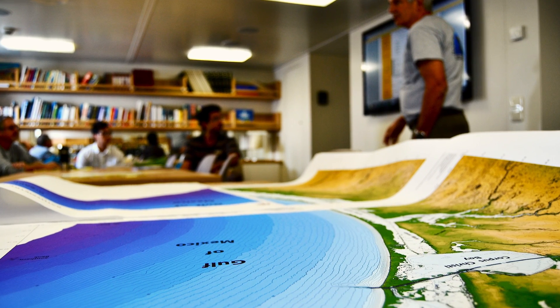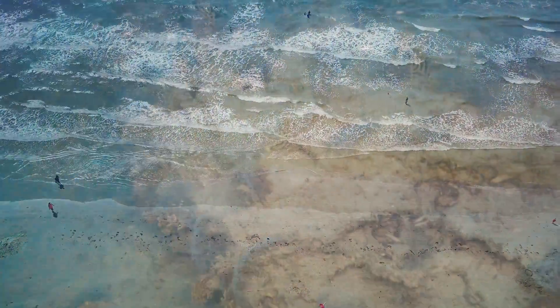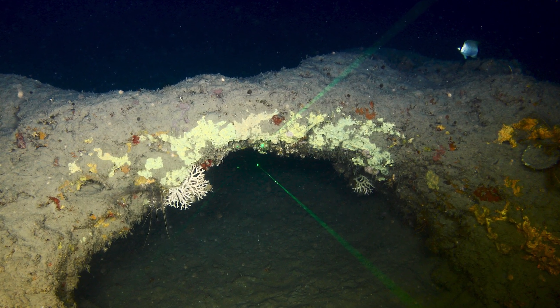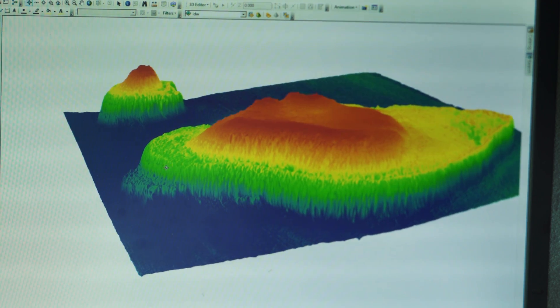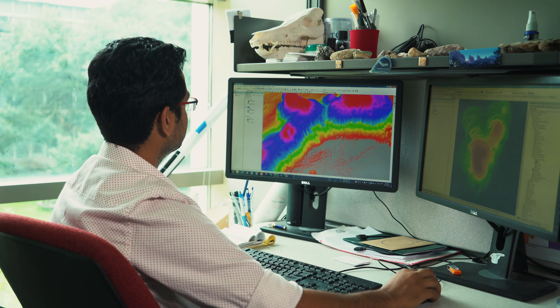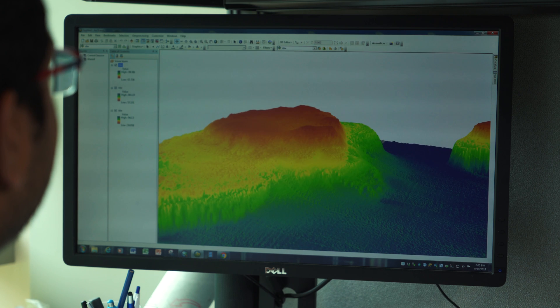We went offshore Corpus Christi, about 50 miles offshore. We have a series of dead reefs, drowned reefs at minus 60 meters. We went to image these and we found some very interesting features on this reef. We saw a series of staircases on this drowned reef — we imaged about 10 of them, and this staircase morphology was common to all of these reefs.